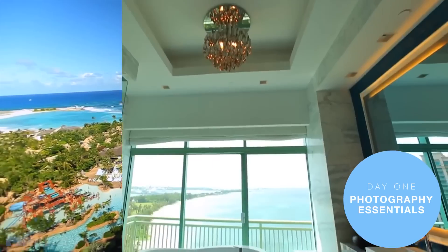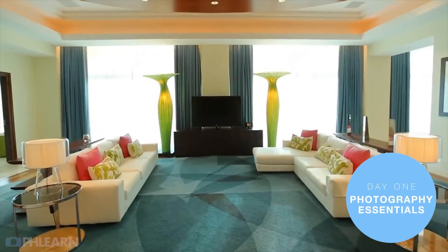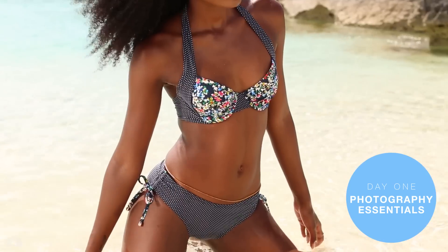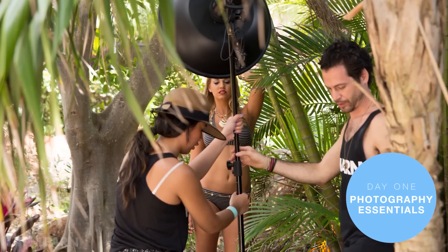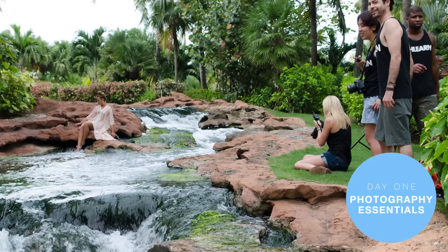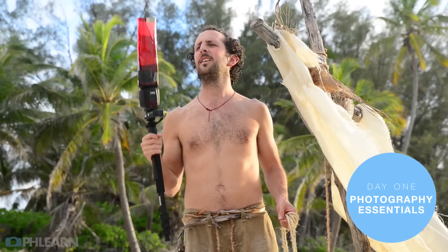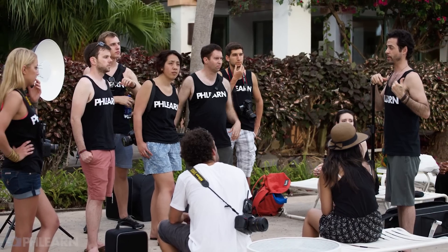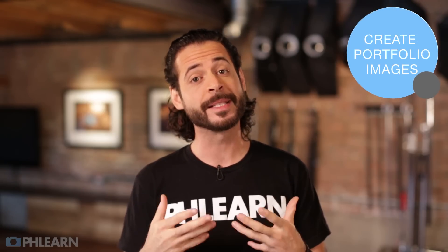Since we're at an amazing resort, we're going to get a beautiful location at Atlantis, a couple of models, hair stylists, makeup artists, and we're going to do a fashion style shoot. Over the course of the day we'll cover posing basics, lighting your subject with one light, two lights, and three lights. We're going to talk about lighting your background and using gels to create a dramatic lighting effect. Every student is going to have time to shoot with every single setup, and by the end of the day you're not only going to have learned a ton but you're going to have a couple of portfolio images to take home with you.